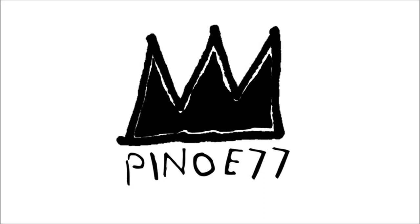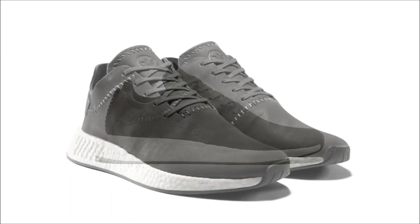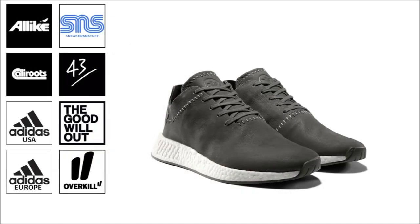Now that you've done that, let's take a quick look at tomorrow's drops. First up, we got the collaboration between Wings and Horns and Adidas Originals. The collab is made up of four pairs of kicks, including this pair up on screen of the NMD-R2 coming dressed in a dark gray, one-piece leather upper. Find them at the retailers up on screen for $190.